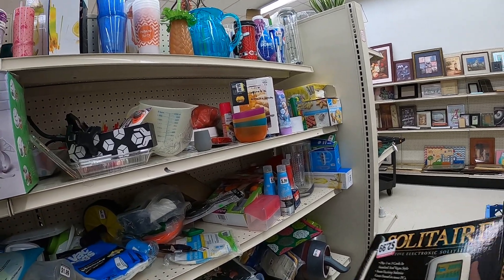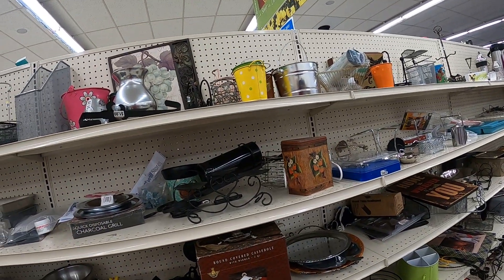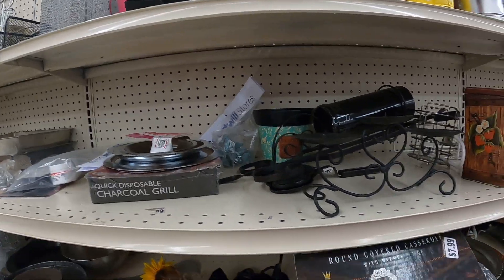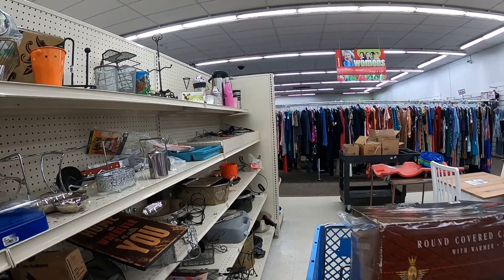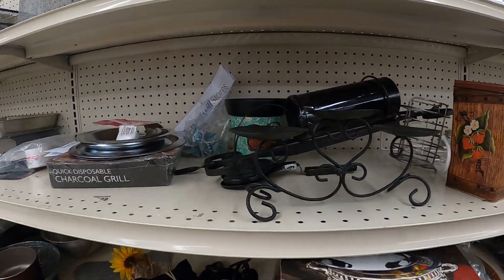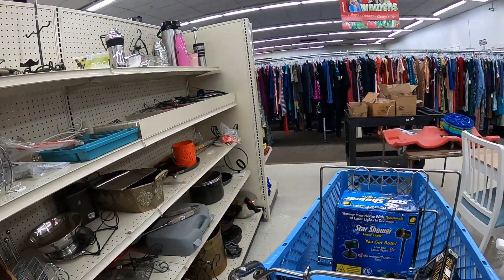This solitaire game is $2.99 — I think I'll get about 22 to 23 bucks for it, so not bad, and it does work. I looked up this round silver-plated casserole dish and it wasn't worth much. At $7.99 it's a fair deal, it's just not worth much on eBay.